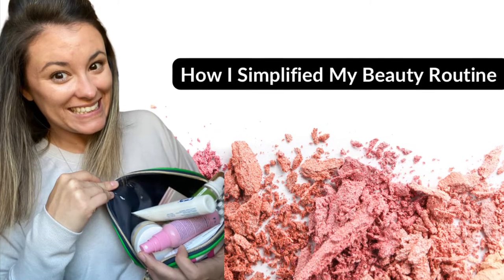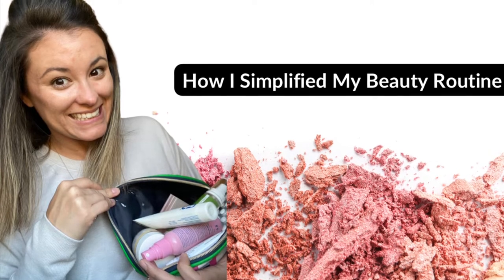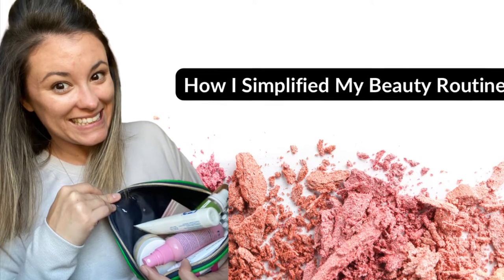Hello and welcome to my channel. My name is Dana. I am a mom of two boys, a nurse turned stay-at-home mom, and I am here to share with you my favorite things.